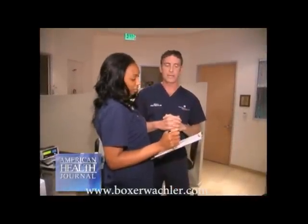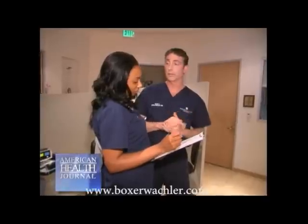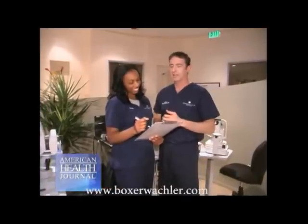What we found is that the Holcomb C3R procedure has been so exciting for patients, because in the past they were dreading going down the path of a cornea transplant. So we've taken them from going down that path, and now, with a non-invasive procedure in just 30 minutes, we can stop keratoconus in its tracks. This is a huge, huge advancement for the field.